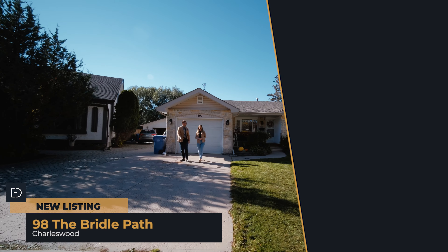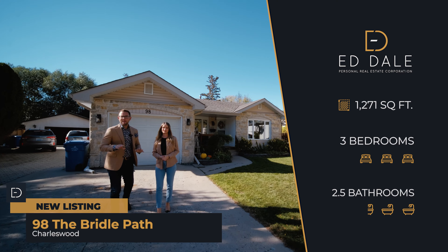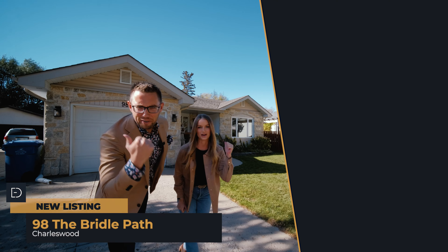Hi, I'm Ed Dale and I'm Stacey Coates with RE-MAX Executives. Today we're in Charleswood at 98 The Bridal Path, and we have a beautiful bungalow for you to see. So let's go have a look.